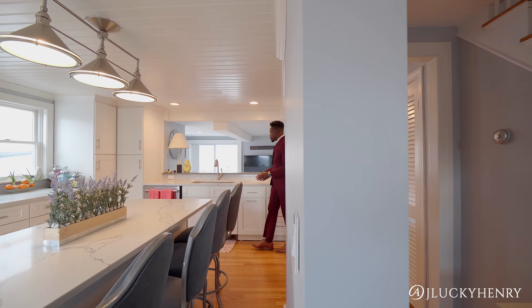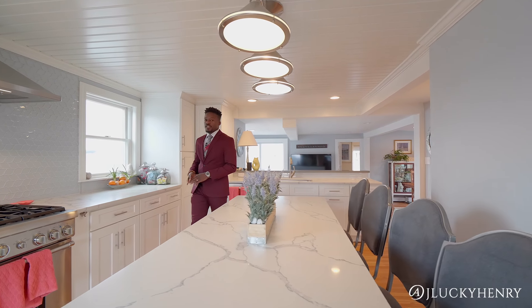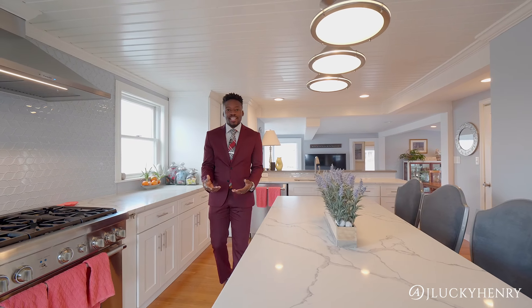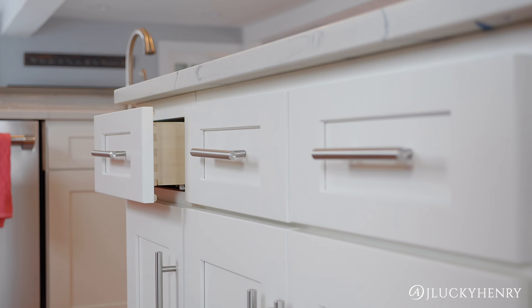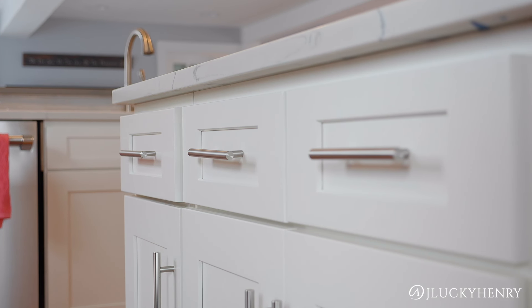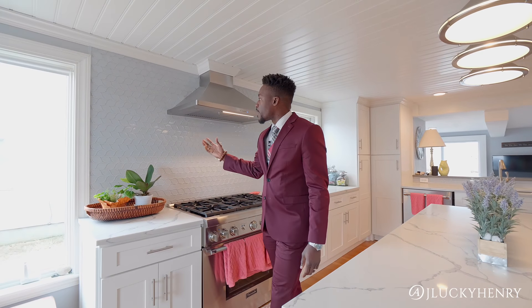Now that we're in the kitchen, you can see these beautiful quartz countertops. Tons and tons of counter space for cooking, prepping, entertaining, seating for plenty. Shaker cabinets everywhere. You've got the beautiful 6-burner Thermador stove here, nice vented hood, beautiful backsplash, stainless steel appliances. This kitchen is beautiful — fit for a chef.